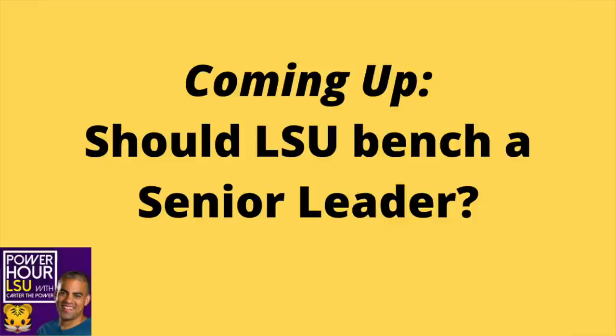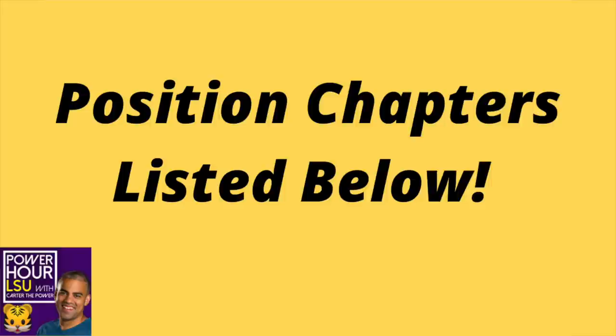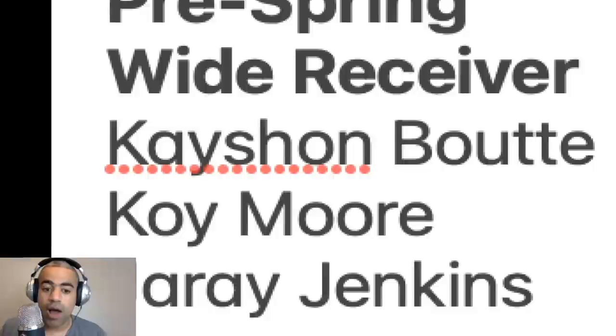Let's go LSU football fans — I'm going to need your help filling out this offensive depth chart. We did the updated defensive depth chart and we're doing the same thing here. I'm going to show you what I had pre-spring and what I think the LSU depth chart looks like now, starting off with wide receiver.